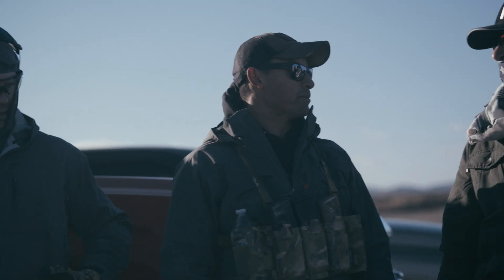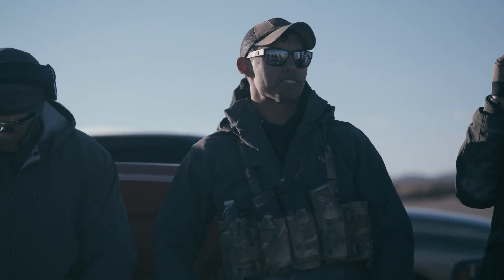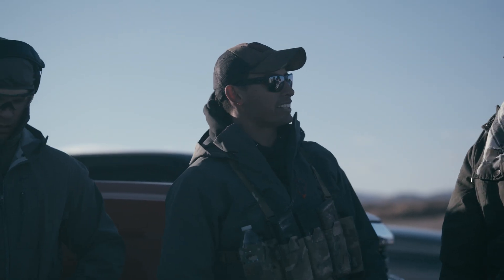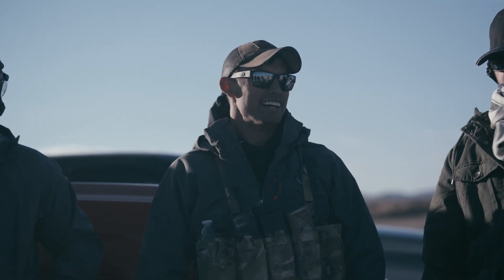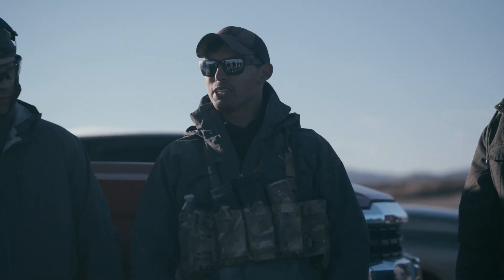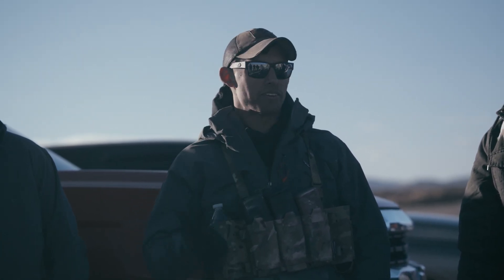Yeah, excited to be shooting in some pretty rough elements — that's what it's all about. Our last precision rifle weekend there was very minimal wind, which was nice, but then people didn't get to gather too much data. This weekend you're going to gain a ton of data on your rifles. So who's shooting 5.56? Raise your hand, hold it high.